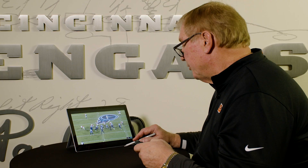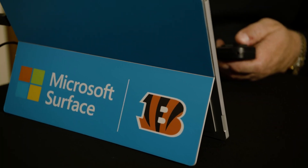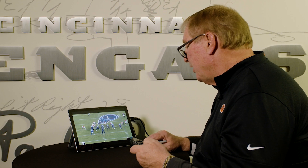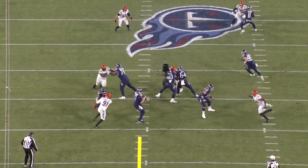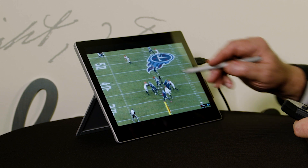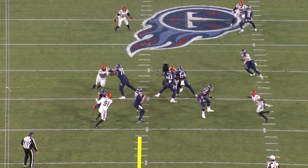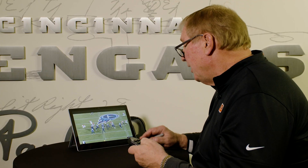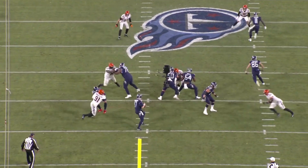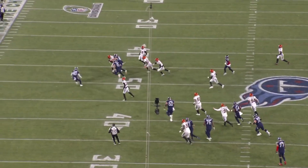This is Logan Wilson's interception. Watch where he starts out — you have a double A-gap blitz look. You're going to bring the pressure or you're going to drop him out. As Tannehill goes through the snap, he was dropping him out, so now he's going to throw the football. Steps up in the pocket and delivers what he thinks is going to be a good strike. Good route recognition by Eli Apple — comes over the top, deflects it. Logan Wilson takes his drop, now he's looking, finds the football, locates the football, runs to the football.